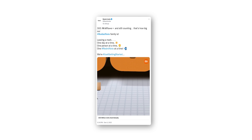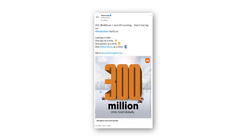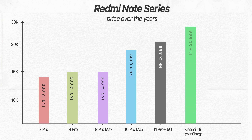When a new Redmi Note series releases, I am always excited about it because they are quite popular. In fact, Xiaomi says they have shipped over 300 million units of Redmi Note phones globally, and 72 million alone in India. However, this lineup was originally known for its budget and mid-range phones only, but Xiaomi has shaken things up from last year as the Note 11 series also advanced into the premium mid-range segment.